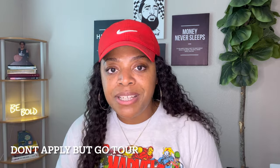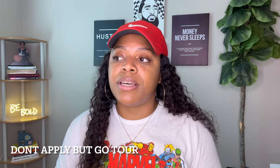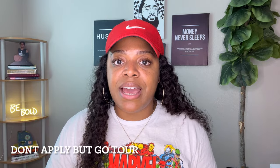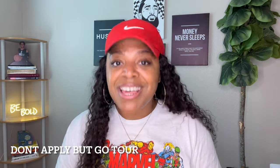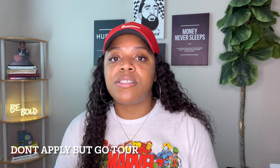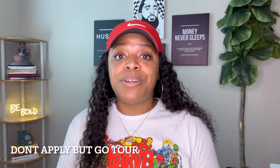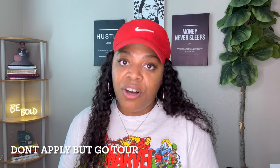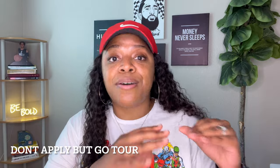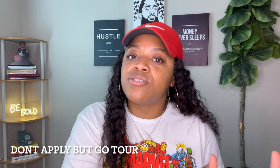I'm heavy on touring properties, but I'm even heavier on touring properties at nighttime, because what you see in the day is not always what you're going to get at night. If the apartment complex isn't in a gated community, go ride around there at night to scope out the scene. What glitters ain't always gold. I've seen some beautiful things in the morning, but at night — completely different story. So take care of the logistics first.